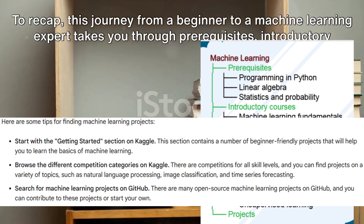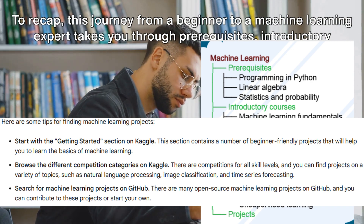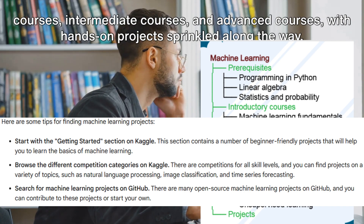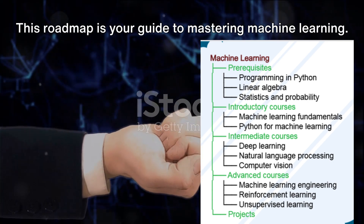To recap, this journey from a beginner to a machine learning expert takes you through prerequisites, introductory courses, intermediate courses, and advanced courses, with hands-on projects sprinkled along the way. This roadmap is your guide to mastering machine learning. Now go forth and conquer the world of machine learning.